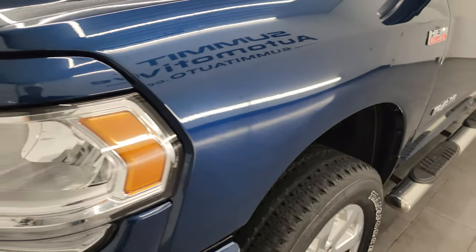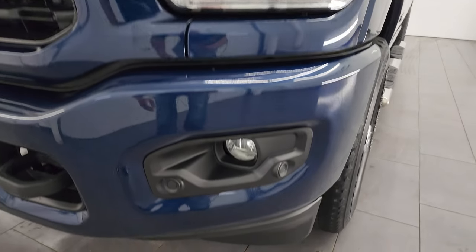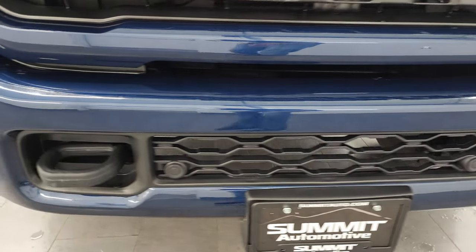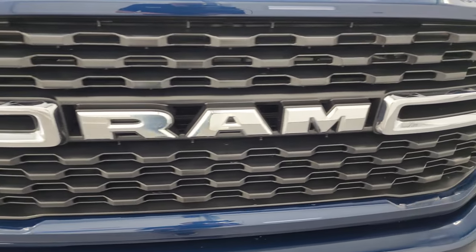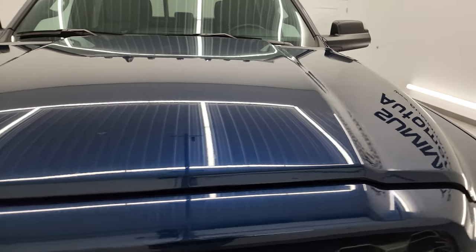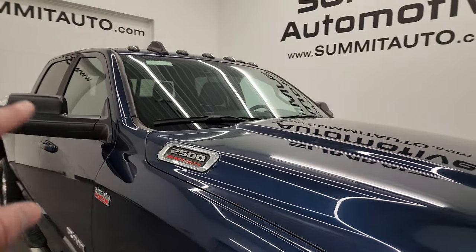The front fender is in absolutely perfect condition. You get the normal halogen headlamps and factory fog lights. The Sport Appearance Group gives you the painted front and rear bumpers. There's a chrome-trimmed Ram logo on the grille. The hood is in fantastic condition — I didn't see any dents or dings — and it does have the cab lights up top.